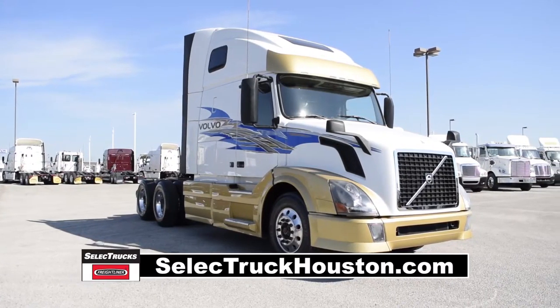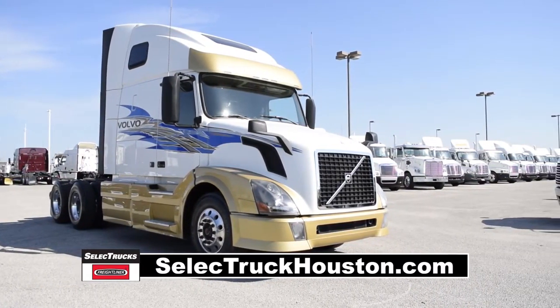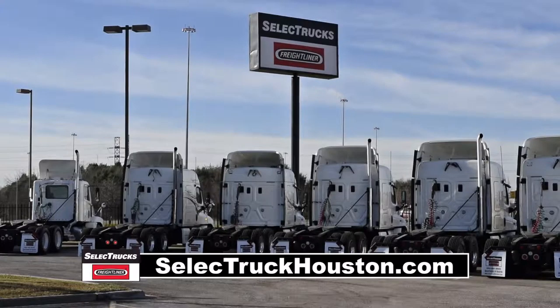Power steering with tilt telescope, cruise control, power windows, heated mirrors, AM-FM CD player, and a full gauge package.